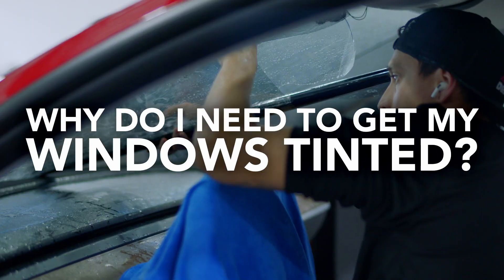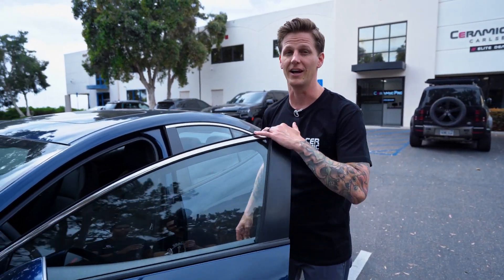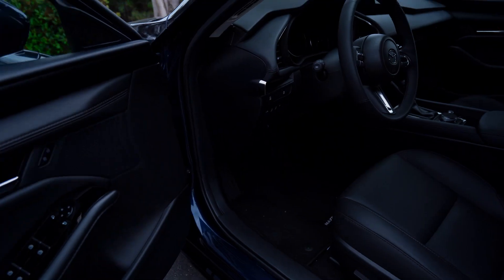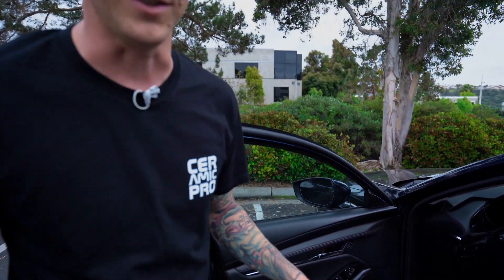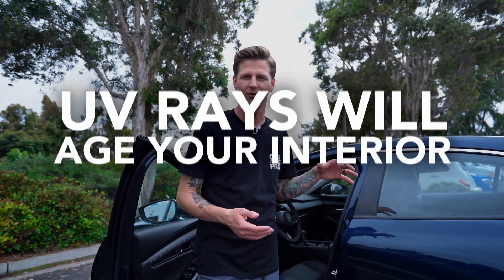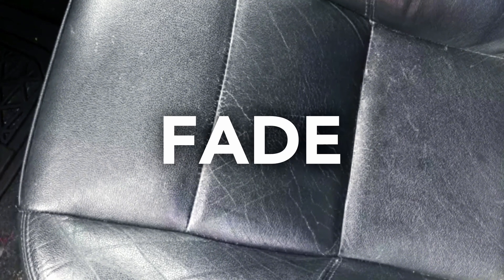I'm Dane with Ceramic Pro and you may ask yourself why do I need to get my windows tinted, or what happens to my car if I don't get the windows tinted? Well, let's take a look inside here and I'll explain why. Whether you have leather or fabric interior, I guarantee there's a lot of plastic in there as well. When the sun comes through your windows without tint, they get hit with UV rays, and those UV rays are going to age your interior — causing it to crack, fade, and become brittle.